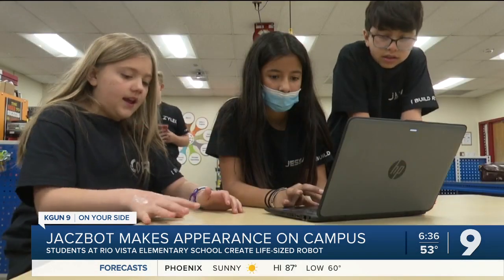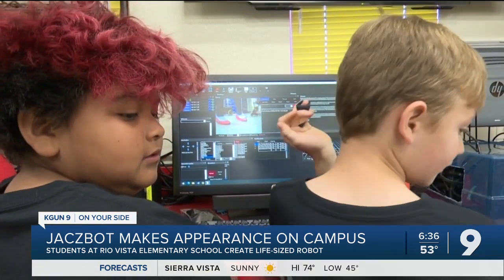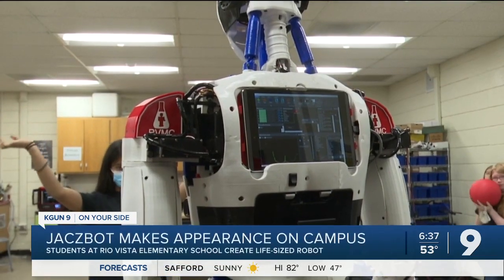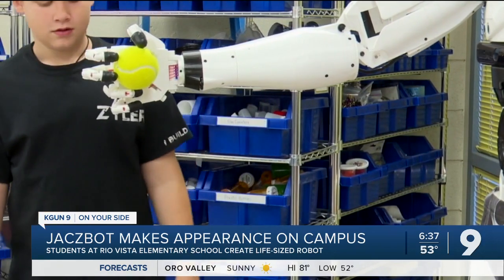He's named after all their initials. Fifth grader Cora Jernigan says they've worked on Jackspot for the last six months — spending a lot of time wiring and soldering things together. Her club mate Cassie Sennett says they even got to use high-level technology: 3D printing with plastic. They also learned how to program the robot to do different things, like hold a ball or strike a pose.